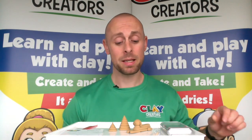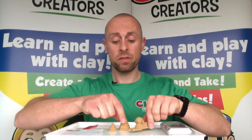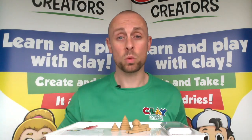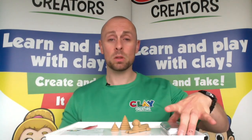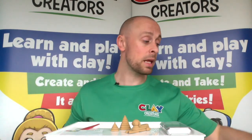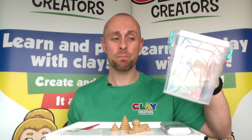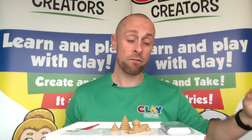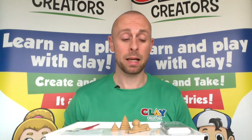Hello and welcome to Clay Creators. Today's model is the Key Stage 2 version of the Sphinx and Pyramids, and hopefully we can get something looking like this towards the end. We will need our scales, creator cards and tools, if possible an airtight container — anything with a seal, a lunchbox, Tupperware, things like that — and obviously our pots of clay.